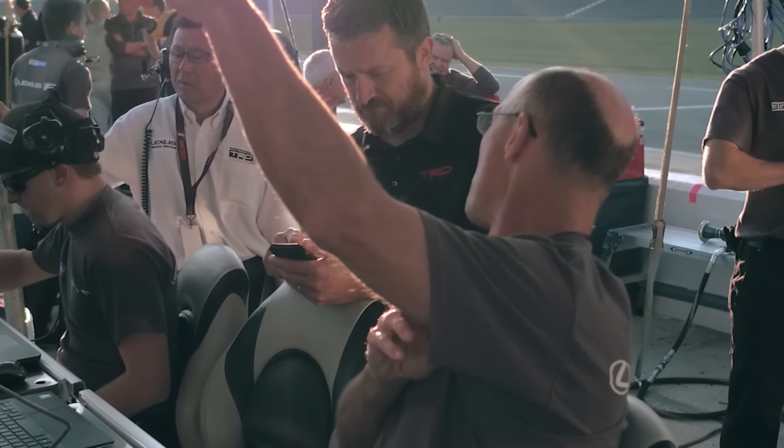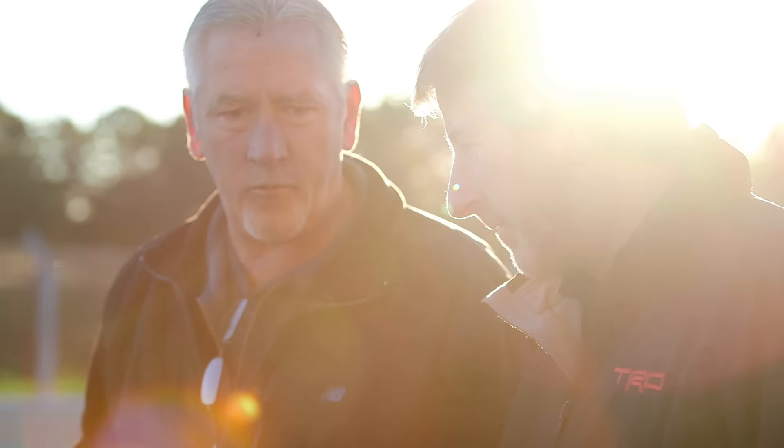It's constantly looking for ways to improve the process no matter what we're doing. We have won championships at TRD in every single series that we have competed in over our 37-year history. They have years of experience winning in racing and they bring an expertise that we simply don't have without them.